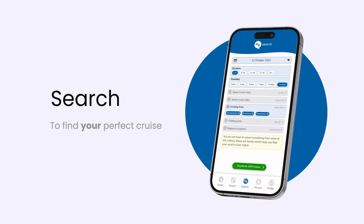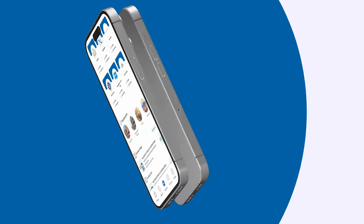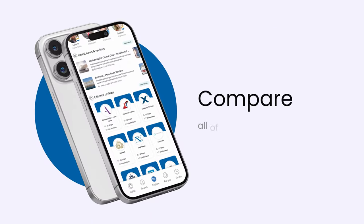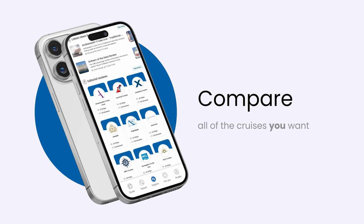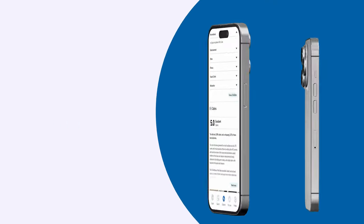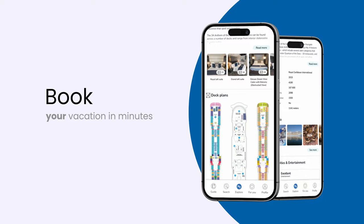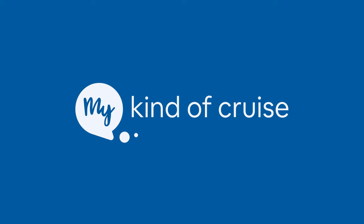Before I start, I want to highlight today's sponsor, MyKindOfCruise. They are the world's first and only mobile app where you can search, compare and book across a range of cruise lines. I've actually booked with them for my April 2023 cruise on board the fantastic P&O Britannia and I was super impressed with their high standards of customer service and good prices. If you want to check them out yourself, click on the link in the description below.